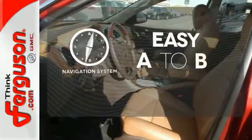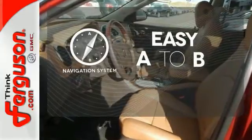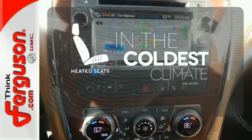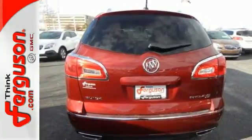Feel confident getting from point A to point B with a navigation system. The heated seats keep you comfortable no matter how cold it is. No compromise here.